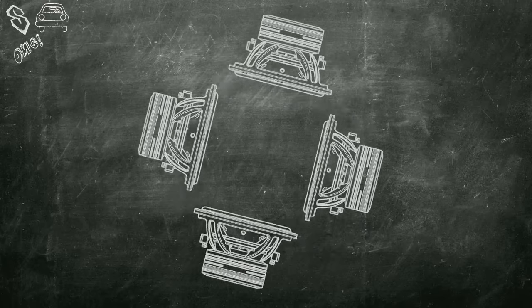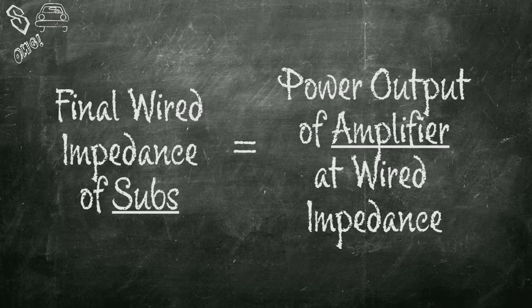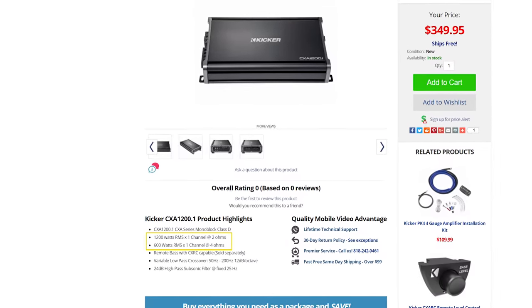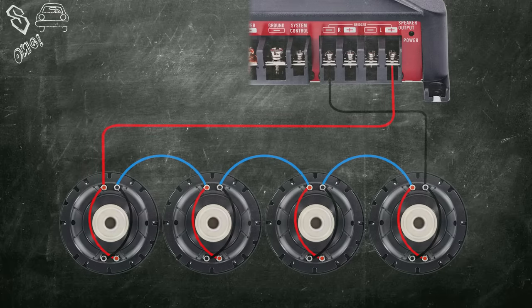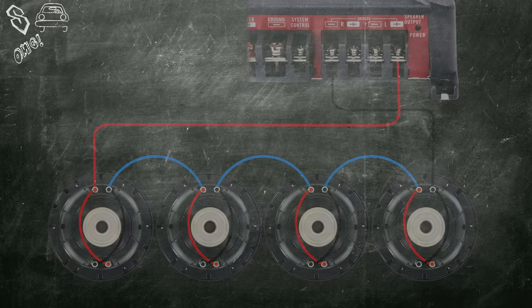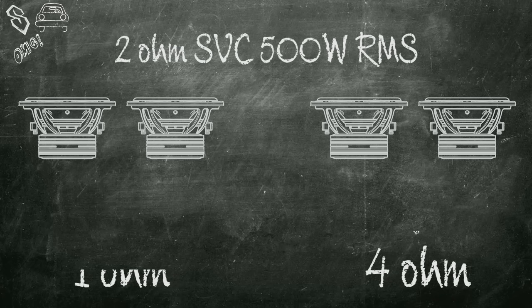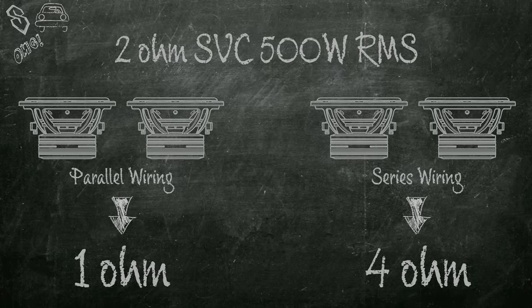So why not just wire my subs to 1 ohm and get insane bass? Well, if this amp was rated for 1 ohm loads, we would do exactly that, but it's not. Depending on the amount of subs and how you wire them, you'll need to match the final wired impedance of the subs to that of the power output rating of the amp at your wired impedance. For example, the KICKR CXA 1200.1 Monoblock Amplifier has an RMS rating of 1200 watts at 2 ohms and 600 watts at 4 ohms. When combining more than one subwoofer, you'll need to figure out their impedance wired in series or parallel to match your amp. Let's use two 2 ohm single voice coil subwoofers with an RMS of 500 watts each. Wiring these in parallel will give you a 1 ohm load; wired in series, they'll give you a 4 ohm load.